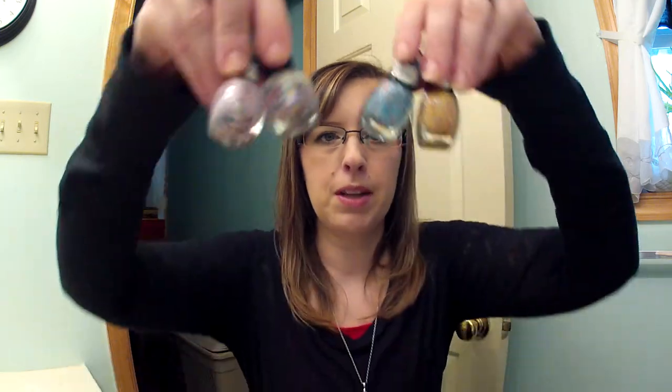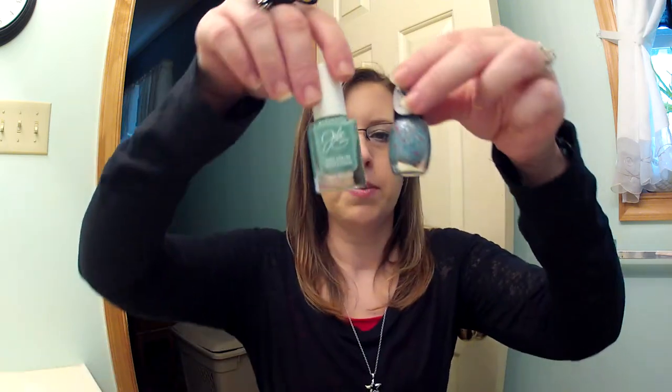Those are all the spring colors I have to show you, and I'm excited to wear these throughout the season and into summer. I hope you pick some of these up and try them. I highly recommend the Etsy seller Mod Lacquer — these are amazing and they're just mini sets so you can try all the colors very inexpensively. Thanks for watching and thanks for sharing my love of nail polish. Talk to you soon, bye!